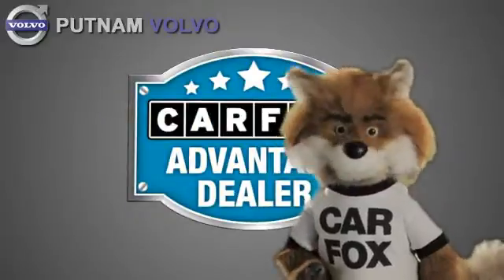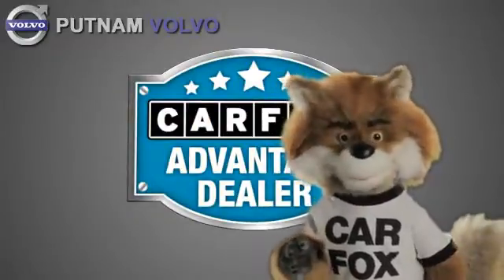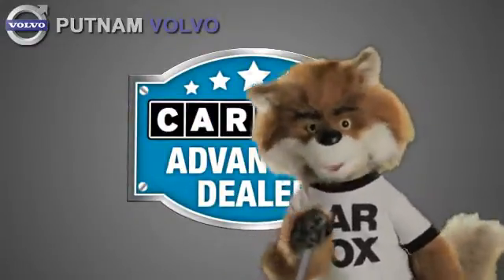Just say show me the Carfax at Putnam Automotive, a Carfax advantage dealer.